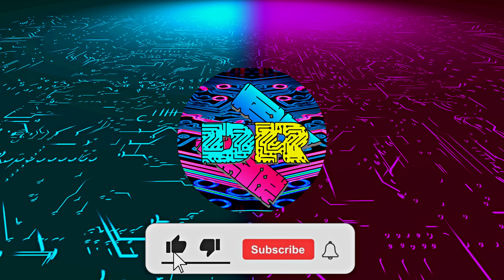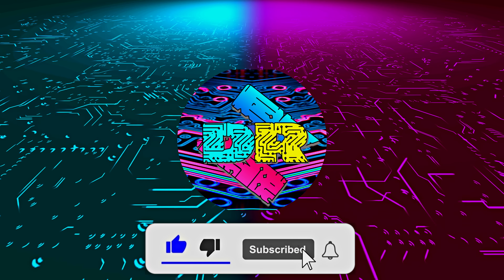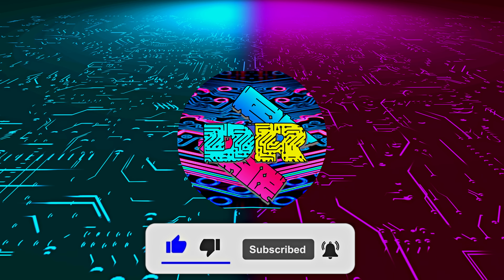Hey, what is going on guys — Danny here, welcome back to the channel. If you enjoy content like this, drop a like, make sure to subscribe and smash that bell so you never miss another video.